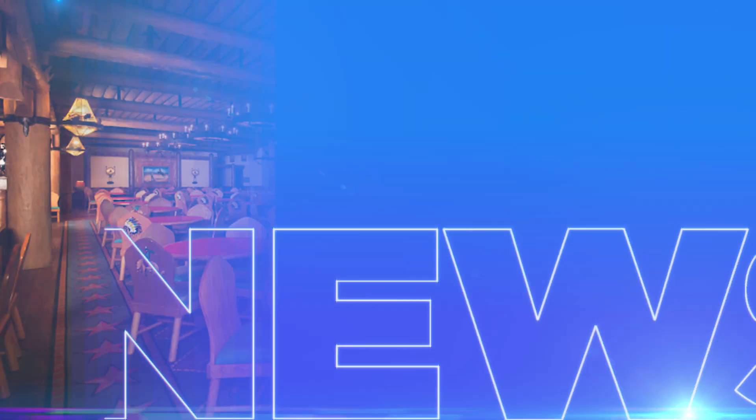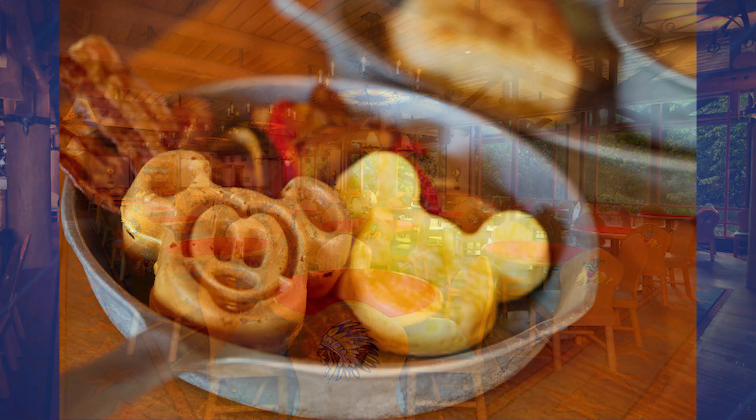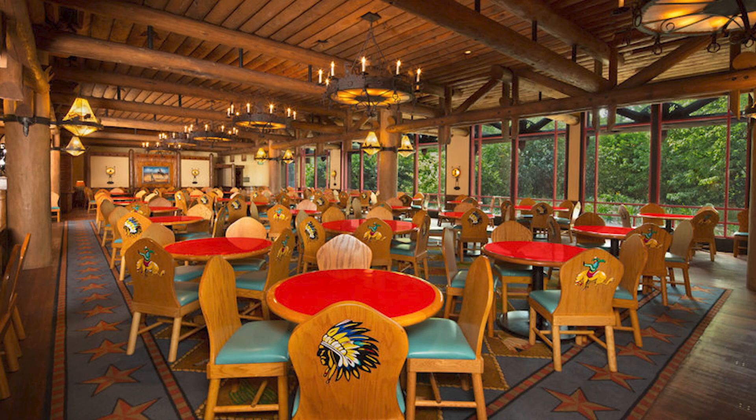Looking for a hearty breakfast the whole family can enjoy? Look no further than the Whispering Canyon Cafe at Disney's Wilderness Lodge. The all-you-care-to-enjoy breakfast skillets already feature Mickey waffles, and now the kids' breakfast skillet has a unique treat: Mickey-shaped scrambled eggs. At $13, kids can enjoy not one but two Mickey-shaped breakfast foods, plus country potatoes, hickory smoked bacon, breakfast sausage links, buttermilk cheddar biscuits, and sausage gravy — one of my favorite breakfasts on all of property.